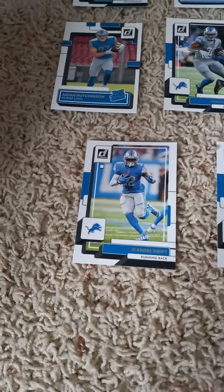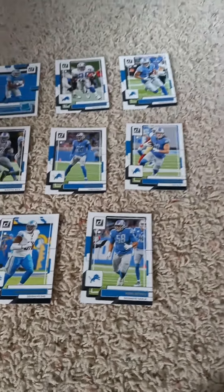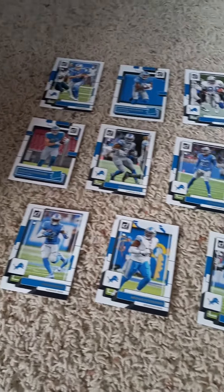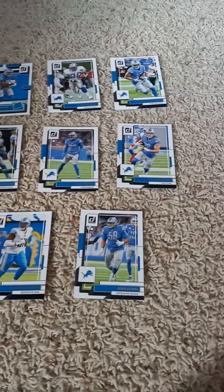Third row we have D'Andre Swift, Michael Brockers, and last but not least, Penei Sewell. Once again, it's a 2022 Donruss Football Factory Team set for the Detroit Lions, for all you Lions fans out there.